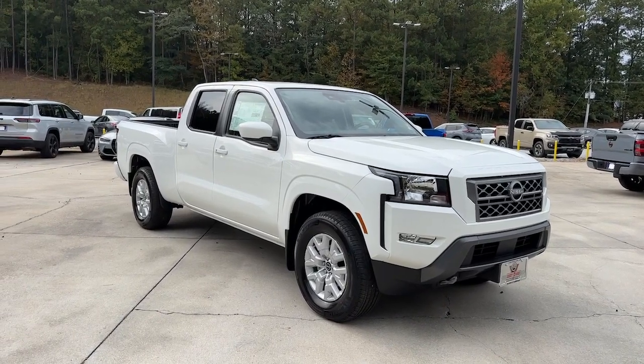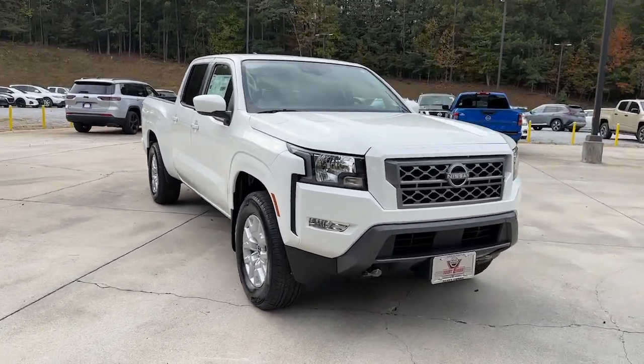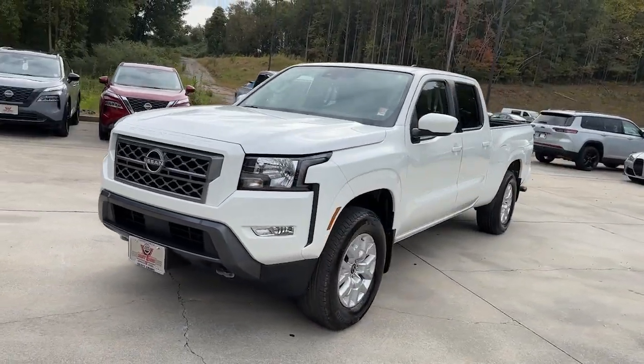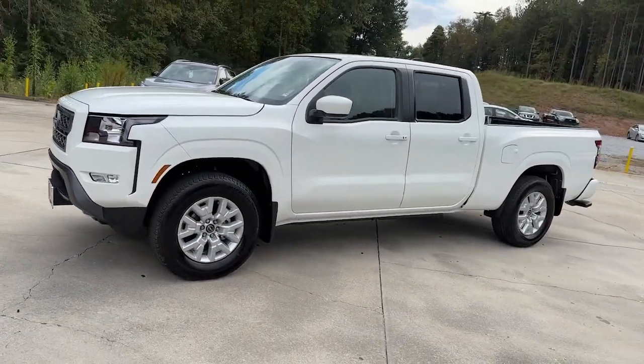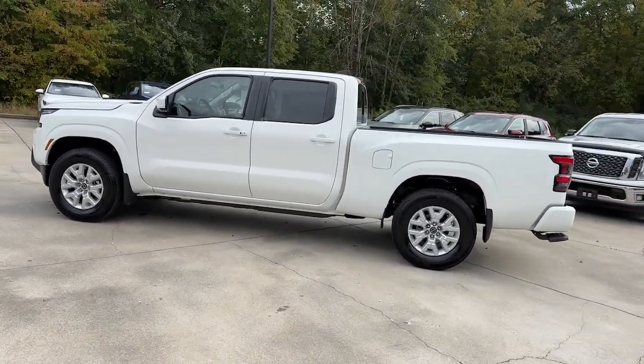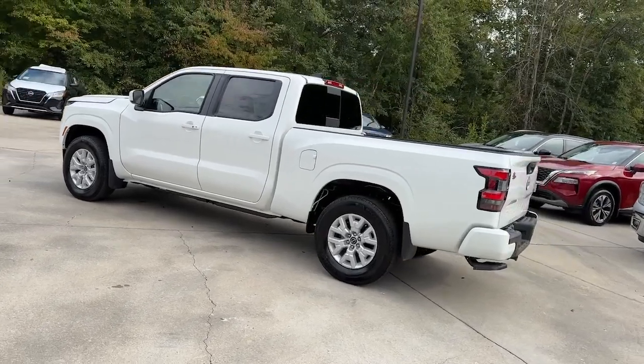Your next car could be the 2024 Nissan Frontier. Here's a hard-working Nissan Frontier, the mid-size pickup that's durable, comfortable, and up to the task. Whether you're on the job site or hitting the trail, this rugged partner has your back.